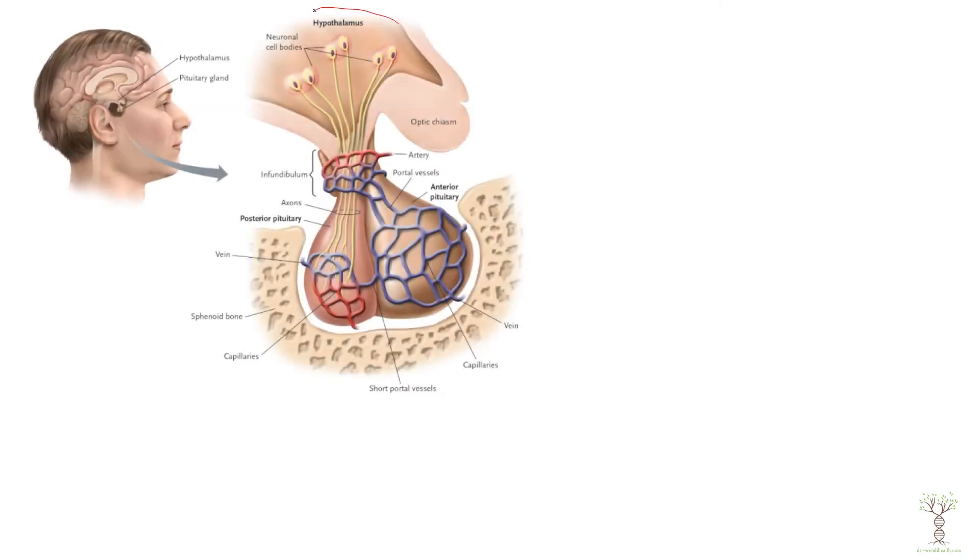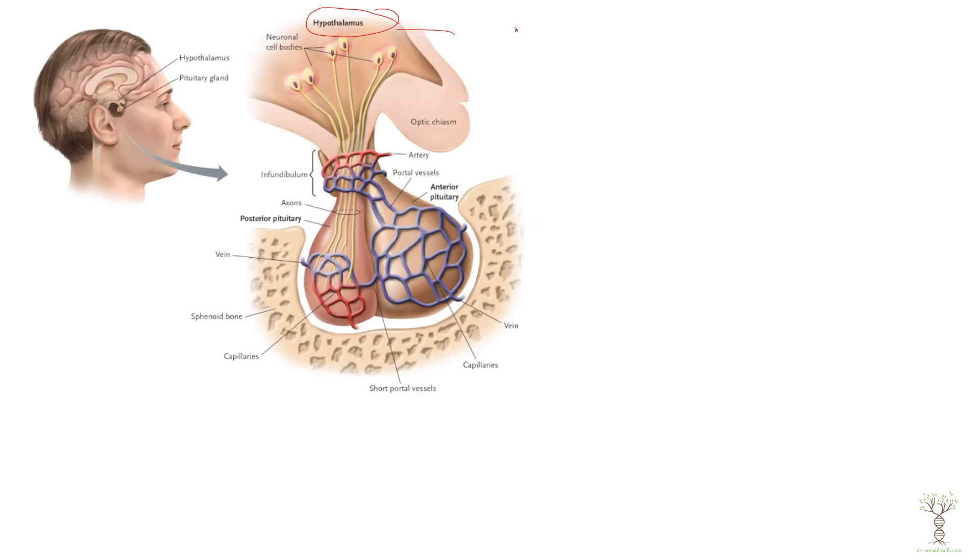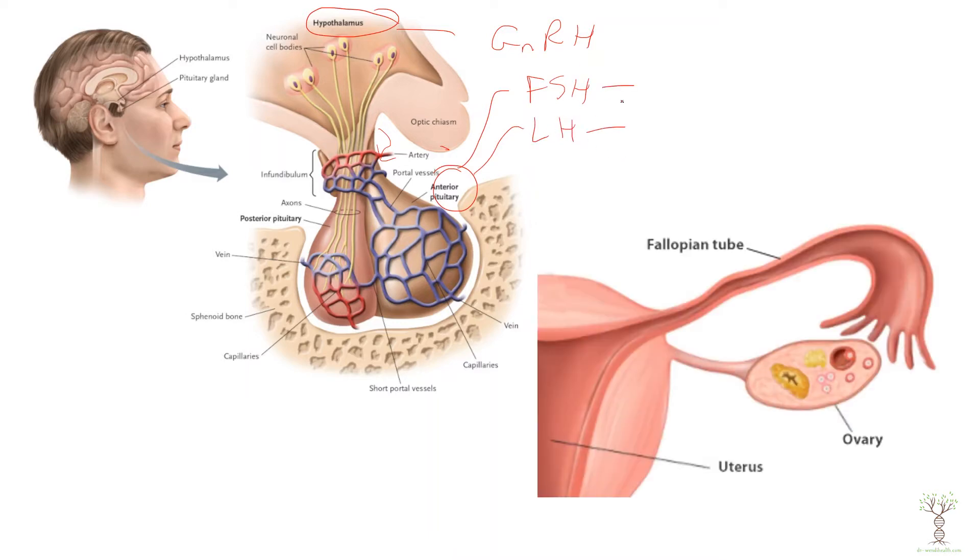In females it's a little bit different. The hypothalamus also makes gonadotropin releasing hormone, which stimulates the anterior pituitary gland through this vascular portal system to produce follicle stimulating hormone and luteinizing hormone. These hormones target different cells in the ovary compared to the testis. In the ovary, the follicles develop and the egg matures, and when the egg is ovulated it will move through the fallopian tube.